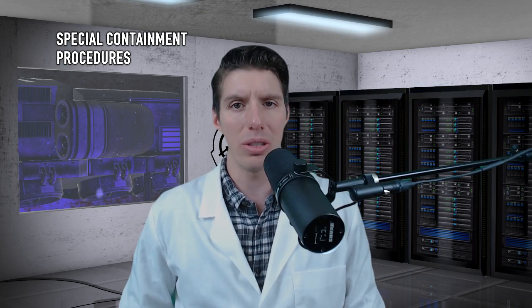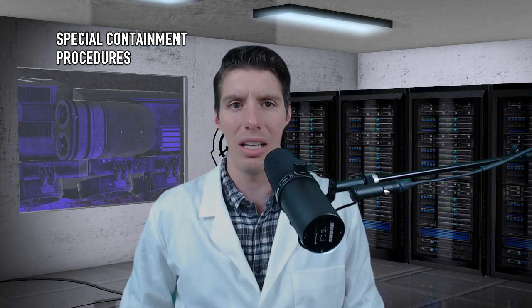Special Containment Procedures: All known instances of SCP-072 are to be contained in a 3.5x4 meter holding cell. Access is allowed only during authorized testing procedures. Without prior approval from Senior Researcher Grant, no materials created for the purpose of being slept on are to be introduced into a 15-meter vicinity of the holding cell.